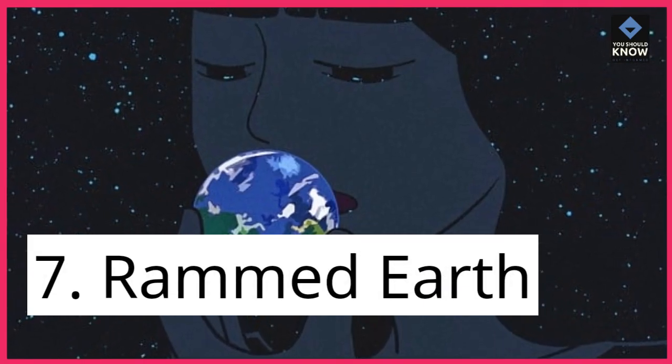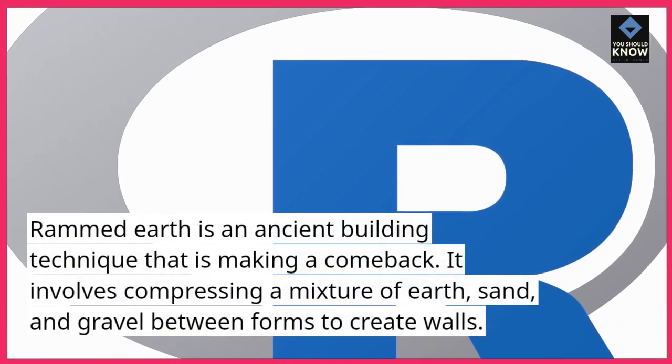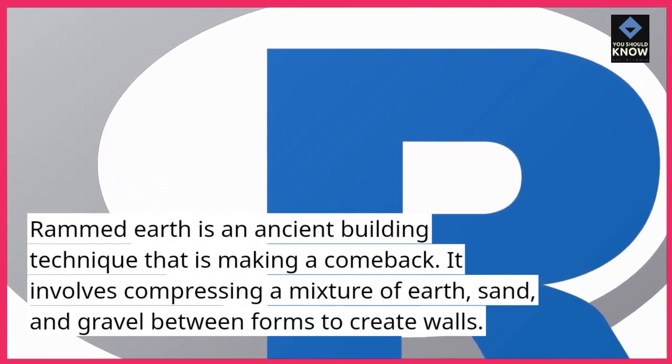7. Rammed earth. Rammed earth is an ancient building technique that is making a comeback. It involves compressing a mixture of earth, sand, and gravel between forms to create walls.